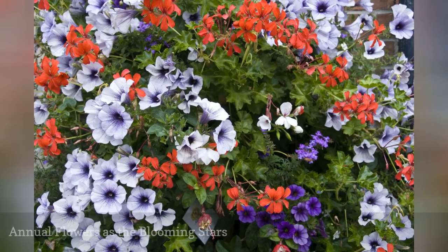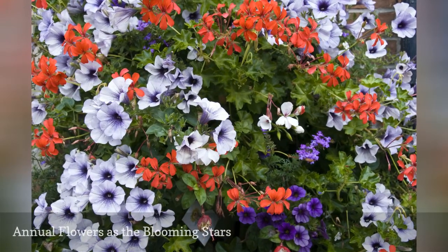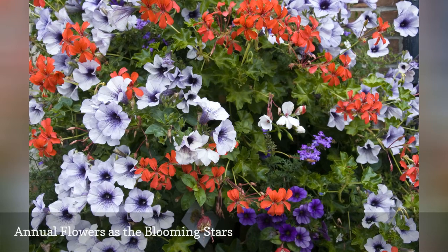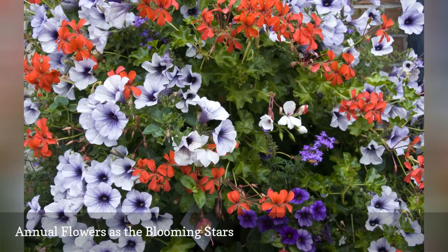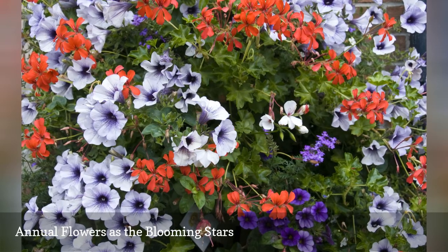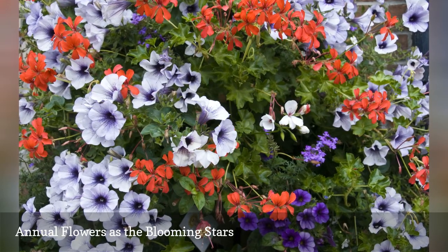Many of the most beautiful flowers in the garden are annuals, meaning they need to be planted every year. These include favorites such as pansies, petunias, impatiens, and marigolds, which are prized for the brilliant color they add to the landscape.